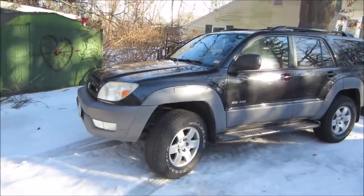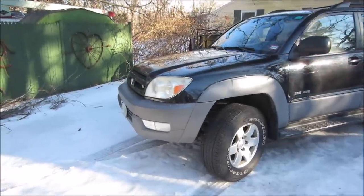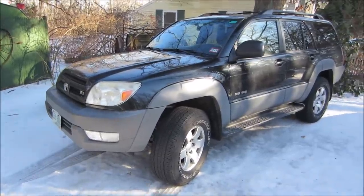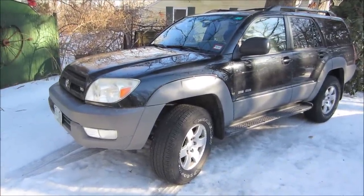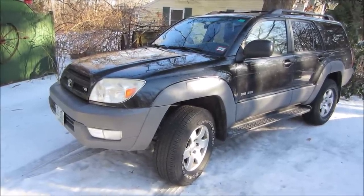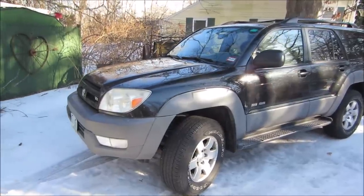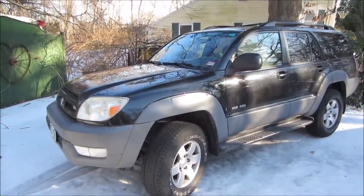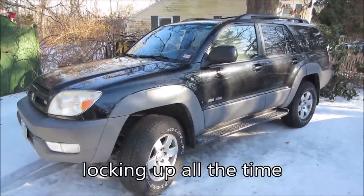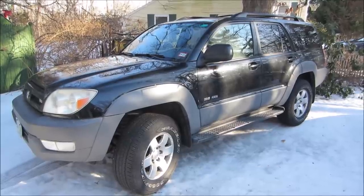Hey guys, in today's video we're going to try taking care of a transmission issue on this 2003 Toyota 4Runner that used to be our daily driver but got replaced about nine months ago and it sat for six months. It was fine when it was parked, but when we went to go use it again we had a bunch of issues just from the humid summertime - had an alternator lock up, and the transmission ended up having an issue where I believe it's not locking up the torque converter. We'll get in the car, show you what's happening, and see if we can fix it without pulling the transmission.